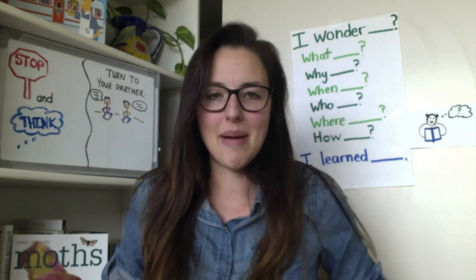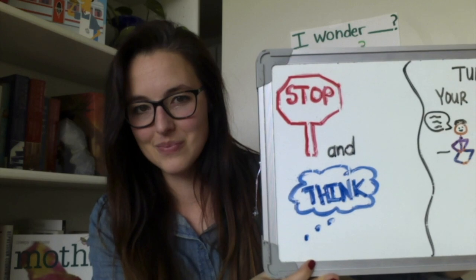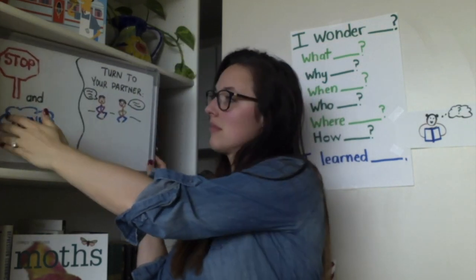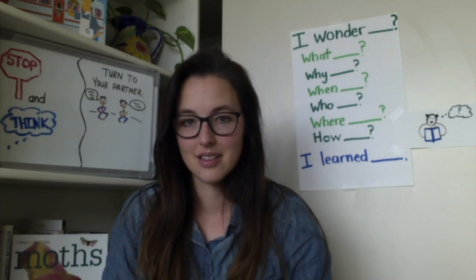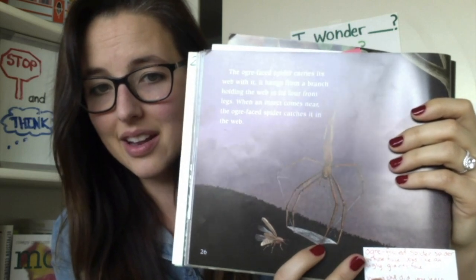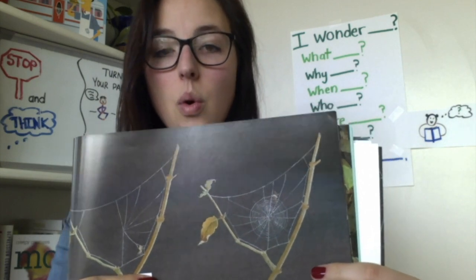What else did you learn about spider webs? Go ahead and turn to your partner when you are ready. They shared that they learned the ogre-faced spider carries its web with it to catch its prey. Someone else was sharing that they learned the garden spider builds orb webs.